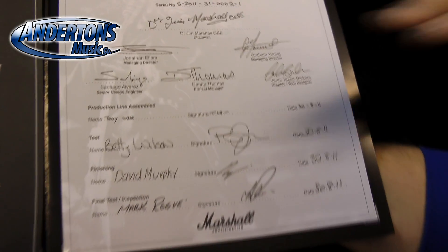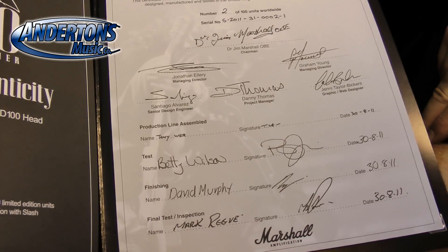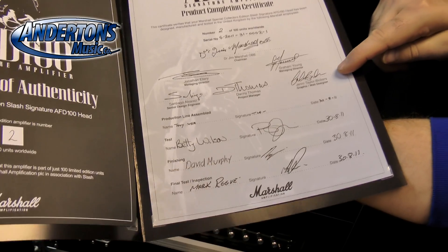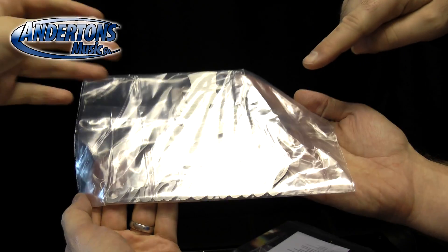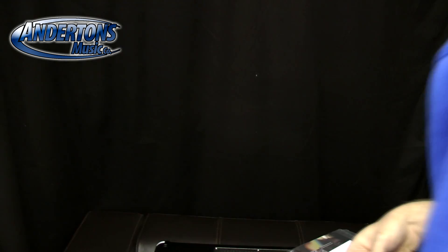I don't know if it's signed by Slash. Santiago Alvarez — yeah, he's the guy that does all the mods. Danny Thomas — he's a nice guy, yeah I met Danny. I don't know who Jenny is. So these are all the guys and girls that built it. Number 2. Here's a metal plate version — it's a dedication. That isn't Slash — he did design it though.